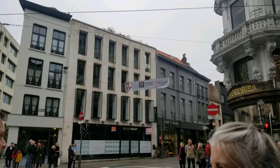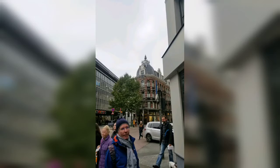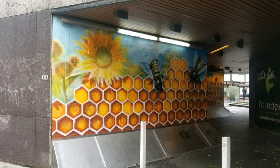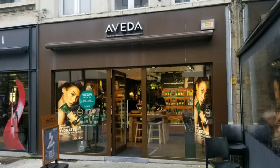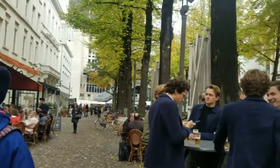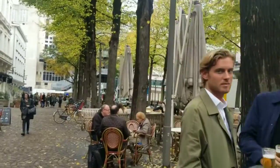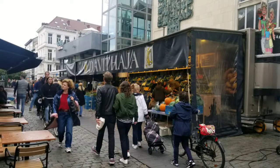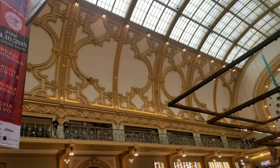We happened to be visiting Antwerp right around their fashion week. So lots of people were in town to do some shopping — and more shopping, if you're into that sort of thing. These guys are. Excuse me guys, trying to get a picture of this beautiful fall day. Thank you. Yeah, that's a mall.